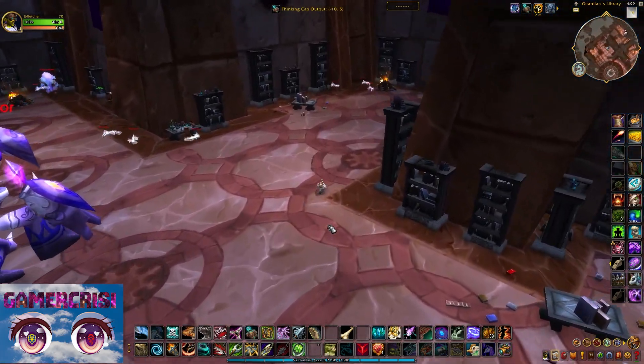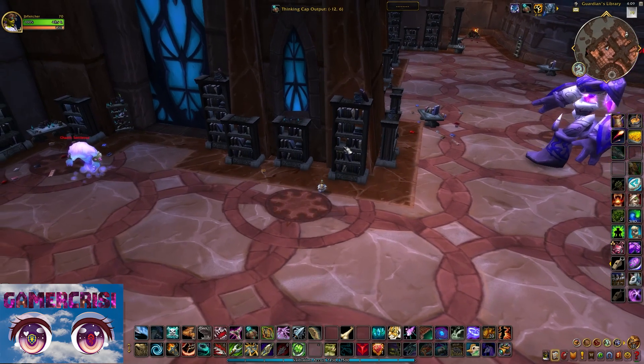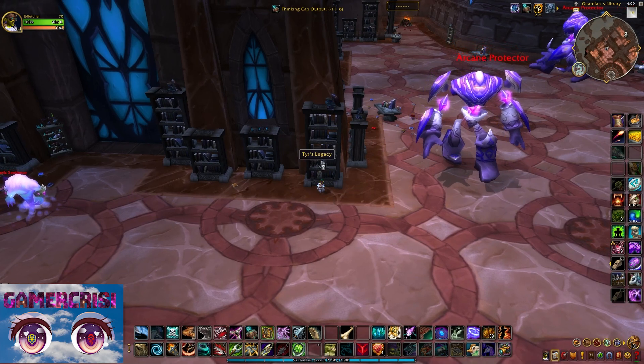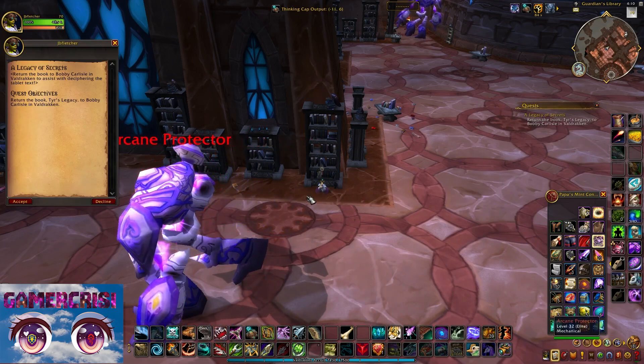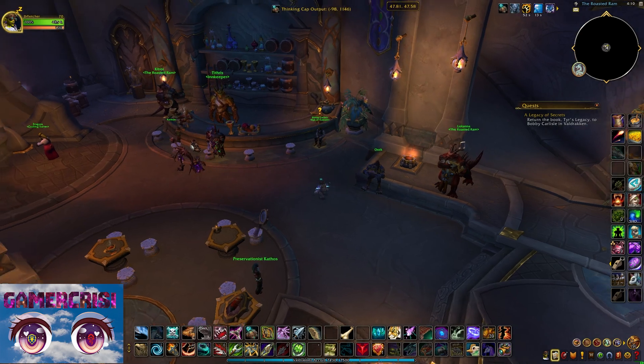I actually killed some of these mobs because it was frustrating. And there you go — there's the book right there. This gives you a quest to take back to Bobby Carlisle in Veldrakken. You turn this quest in and you get the achievement progress Kirin Torr knowledge. That's it for day 11.